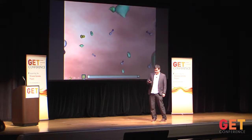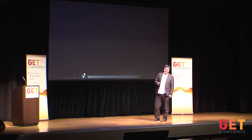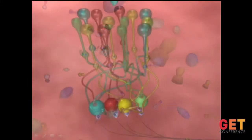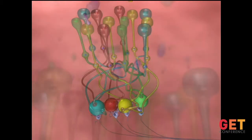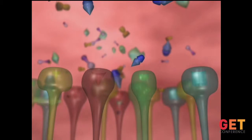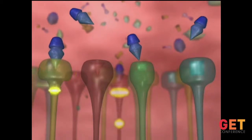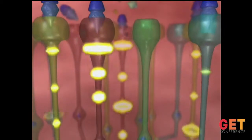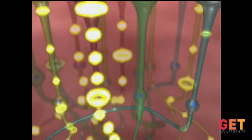Odors are little molecules flying through the air. They have different shapes and structures. In your nose you have sensory neurons, each of which has one out of hundreds of different receptors on the surface. Depending on what receptor they have, they bind to different odors — each receptor binds to a different set of odors, and each odor activates a different set of receptors. What you get as an end effect is a combinatorial code: each odor has a unique combination of receptors that get activated.